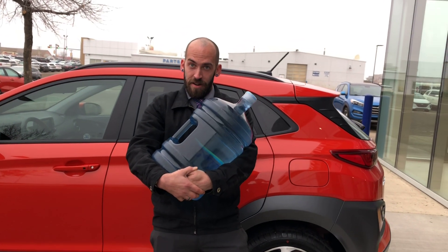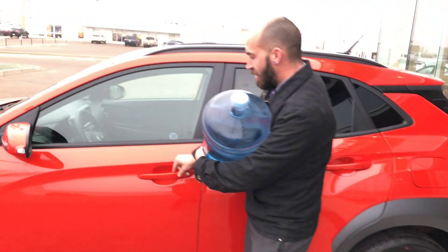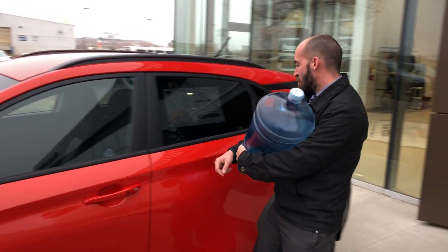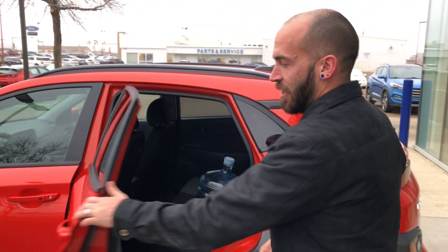Let's just say you're carrying a heavy jug of water to your vehicle and you don't want to dig around for your keys. Keyless entry allows you to press the button once, open up your back door, load your heavy jug of water, and you're good.